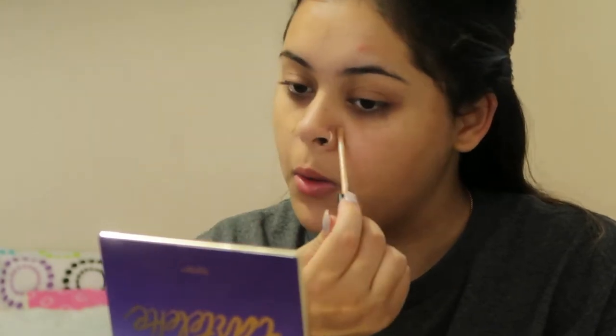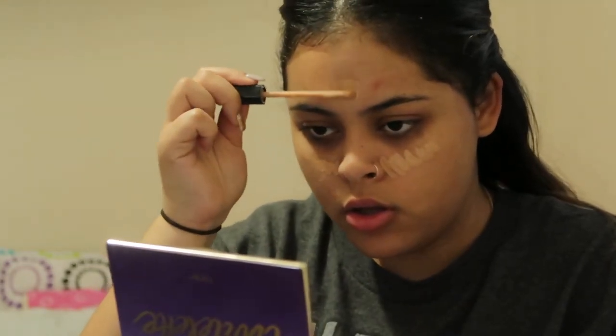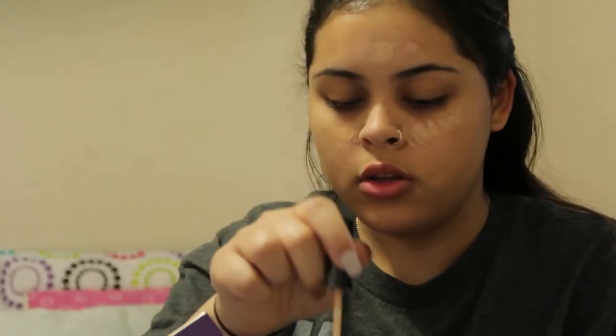I'm tired, you can tell. So, we have here a Tortellini palette and we're going to apply some concealer to my face. All these nasty pimples on my face, we're going to cover them, because it's like covering little mistakes on my face.